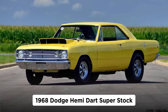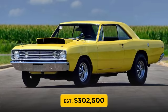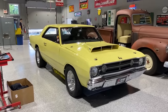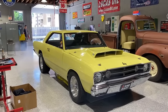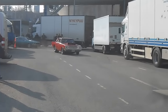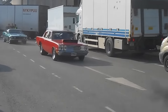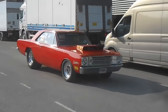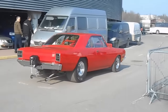Number 9: the 1968 Dodge Hemi Dart Superstock, with an estimated value of $302,500. Dodge's compact Dart always had great performance options, but they never factory-installed a 426 Hemi. However, in 1968, Hurst Performance took 80 Darts and souped them up with Hemi engines for drag racing applications. These Hemi Darts were technically street legal, but Dodge discouraged their use anywhere but the track.